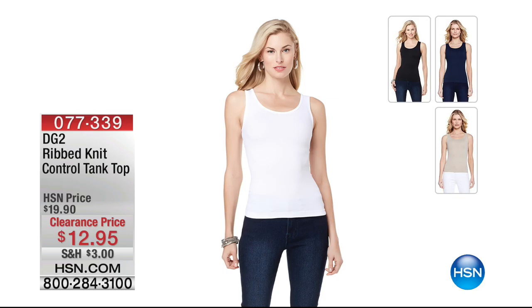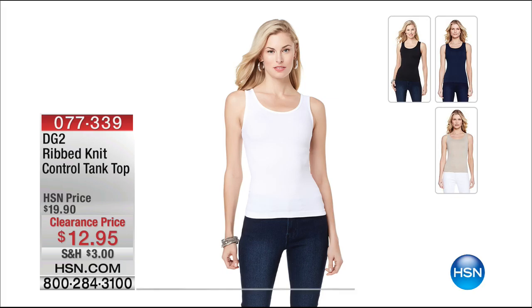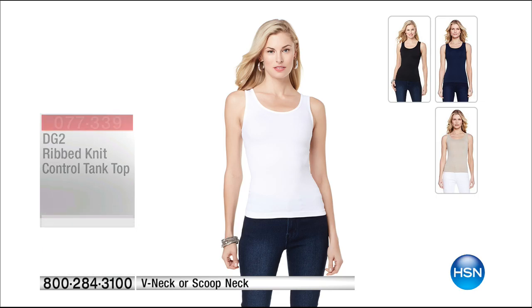They call this a tank top. So this is from DG2. This is our ribbed knit tank top. But hence the word control - this controls and holds everything in, but it's not tight, it's not like you can't breathe. It's $12.95. We've got the V-neck or we have the scoop. These are wardrobe building blocks. Great essentials to be able to layer, to be able to put underneath a sweater.